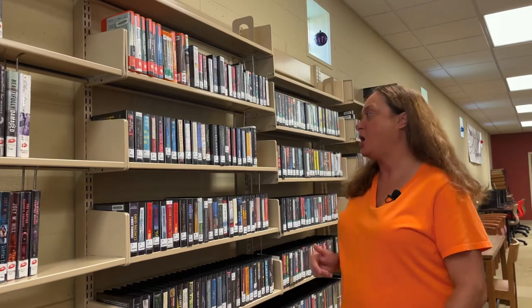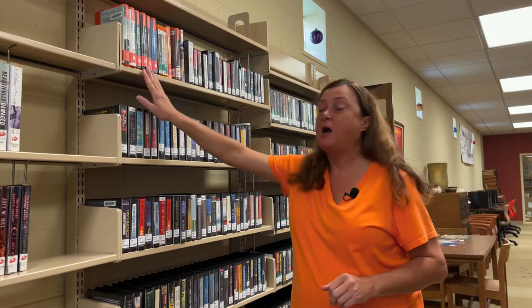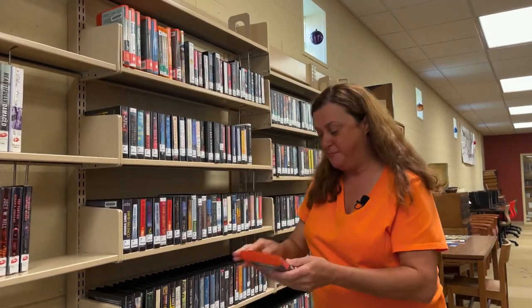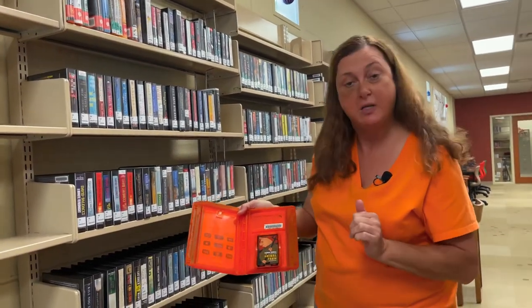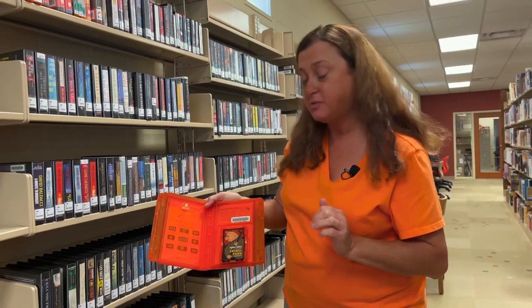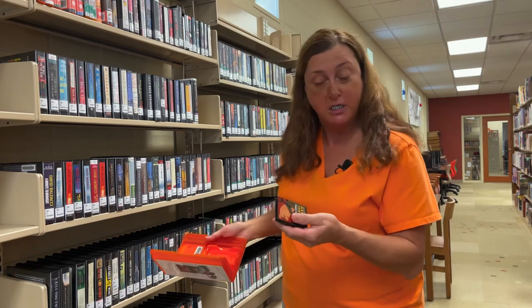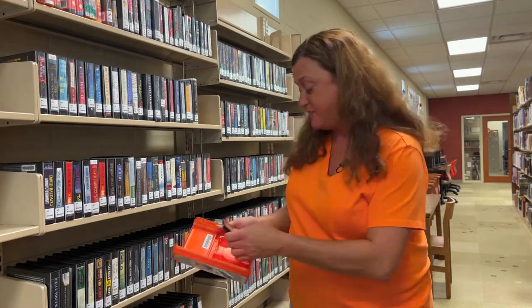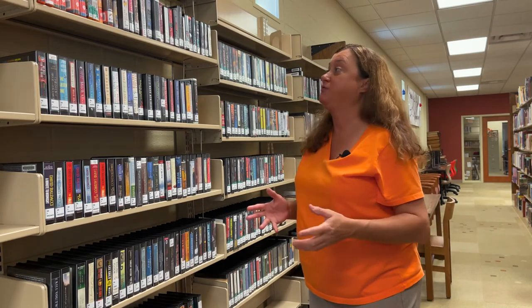We have now moved into our audio book section. I really want to bring your attention to our playaways — these are amazing little devices. It's a small self-contained player, and you'd have a set of earbuds to listen to it. They are so lightweight you can use them while you're working or driving. We are currently working with Playaway once again to order new playaways for our juvenile fiction and adult fiction sections, and we're very excited to get those in.